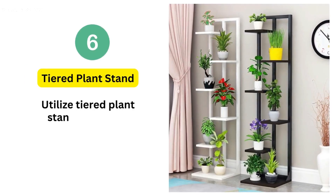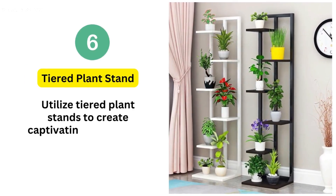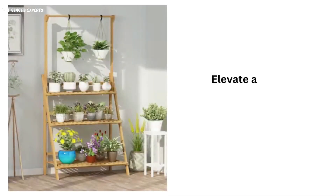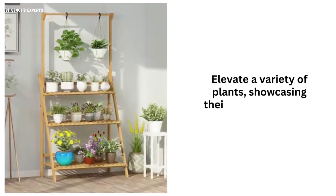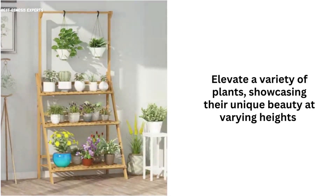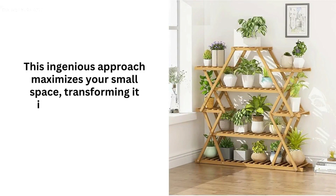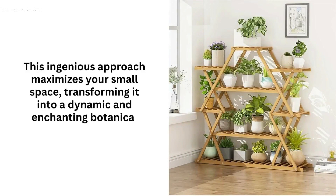6. Tiered Plant Stand. Utilize tiered plant stands to create captivating visual depth in your compact garden. Elevate a variety of plants, showcasing their unique beauty at varying heights. This ingenious approach maximizes your small space, transforming it into a dynamic and enchanting botanical display.